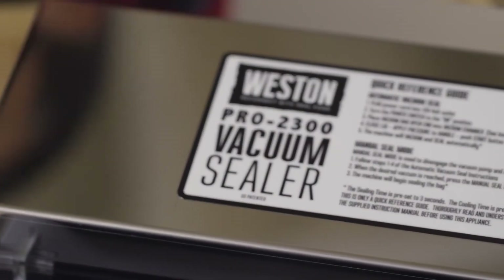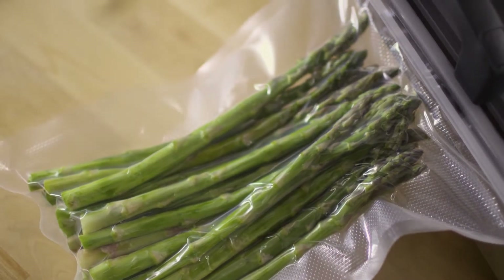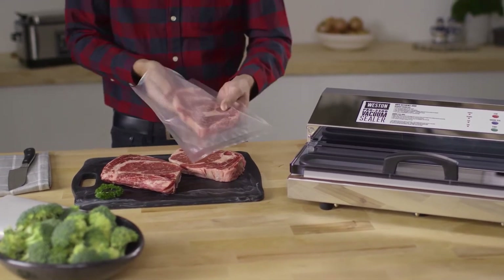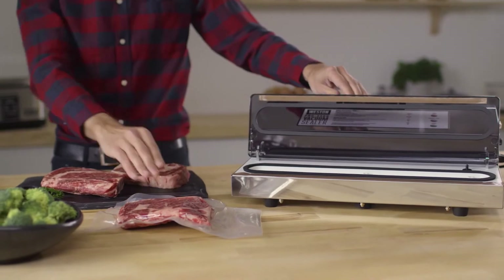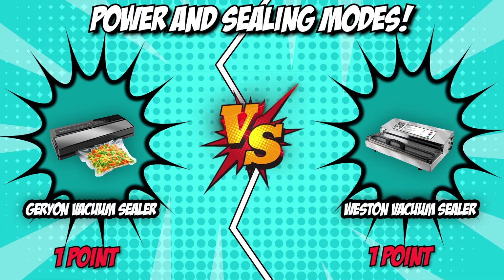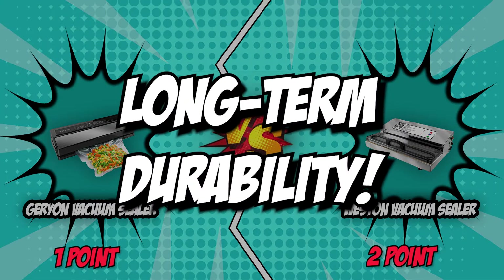The Weston Vacuum Sealer, on the other hand, offers a powerful, durable motor that is fan-cooled for repetitive use. With 935 watts of power, it can easily provide all the sealing and heating power you need for years to come. Additionally, there are two seal modes depending on the type of sealing you are doing. The automatic mode is easy to use because you only have to press one button. The manual seal mode lets you control how much vacuum pressure is used when sealing soft foods or fragile items. For its whopping power that is substantially more significant than its competition, the Weston Vacuum Sealer will be more than worth it for someone who is interested in using a powerful vacuum sealer that can handle anything you throw at it. Having said that, it earns one point and leads the competition by one point at 2 to 1.